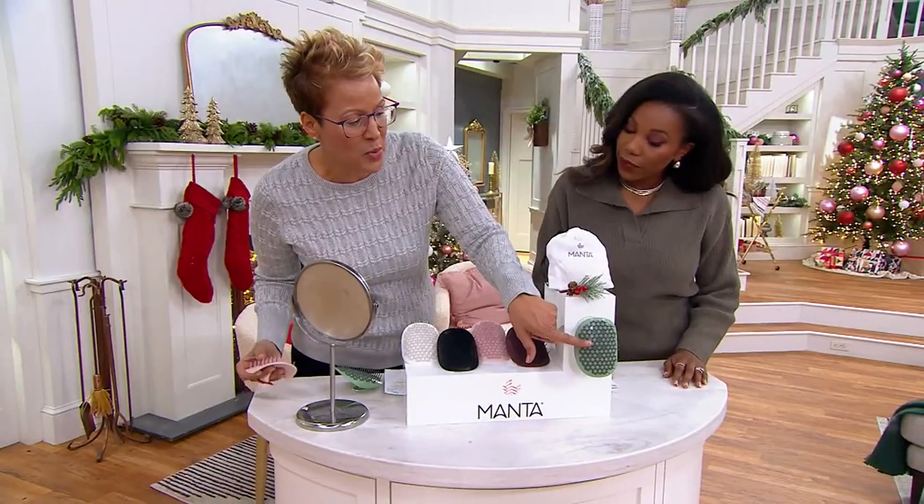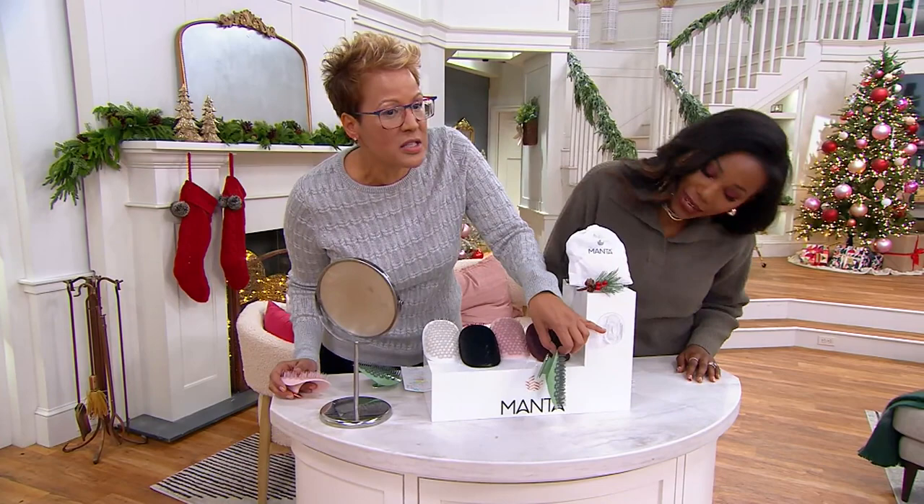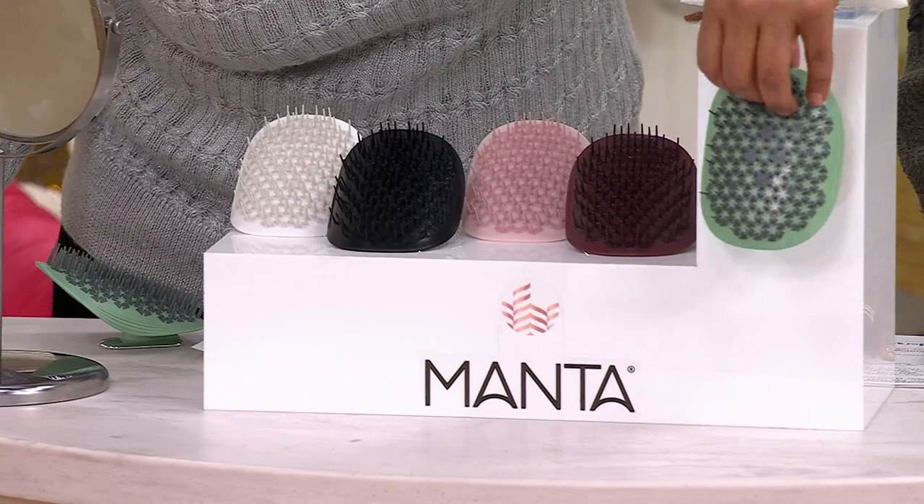You're also receiving the Manta hair brush and the little shower holder. It's a suction cup, so it can go onto your tile in your shower, and then you just slip this right in. You're also receiving the gift bag.